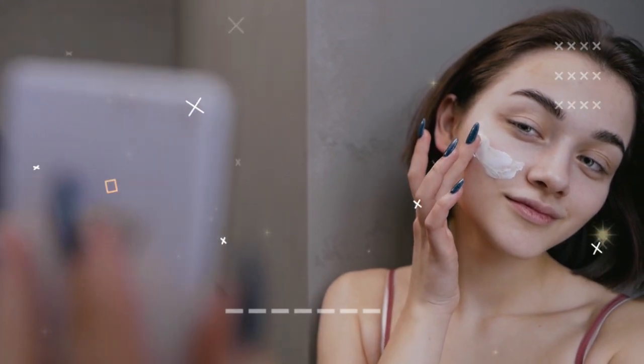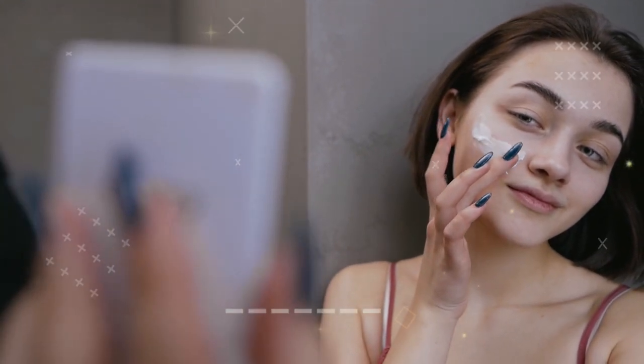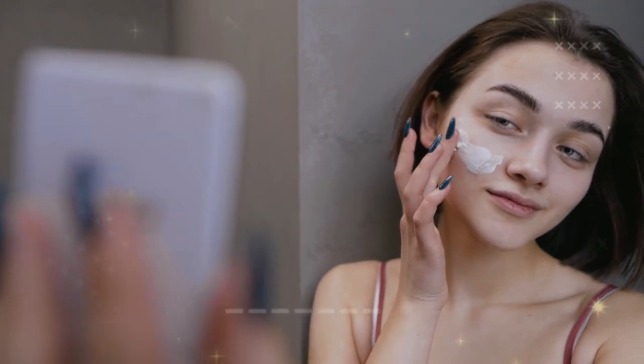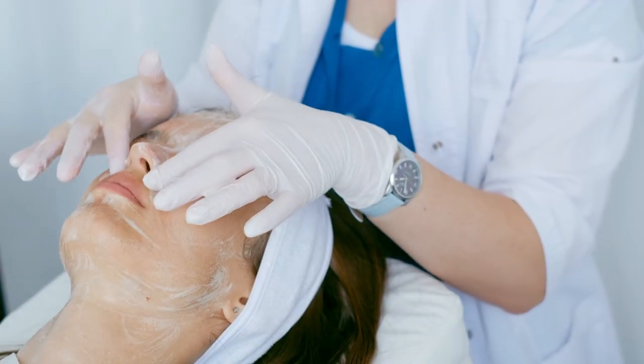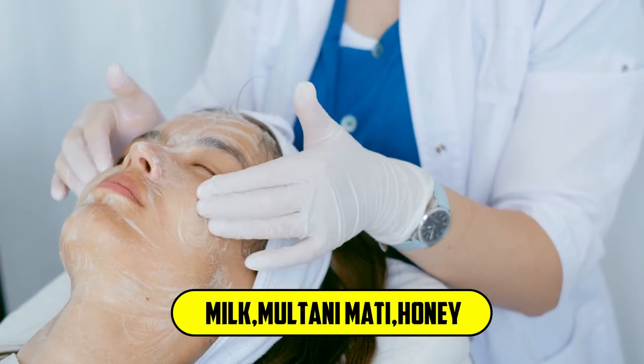Cleansing removes makeup, dirt, and grime, and prepares the skin for the regeneration and renewal process. The most important step in your skincare routine is cleansing. Cleanse your face with a good quality and appropriate cleanser twice a day, or you can use some natural cleansers such as milk, multani mati, or honey.